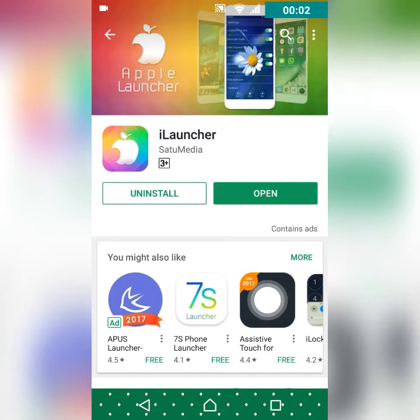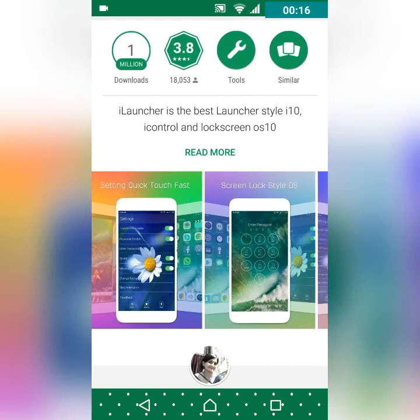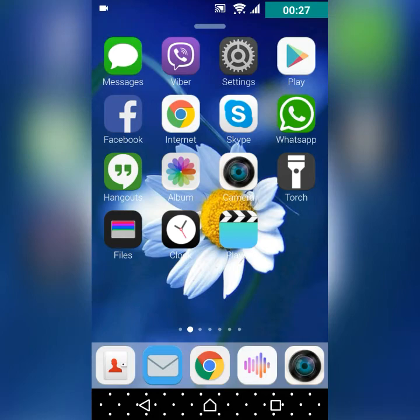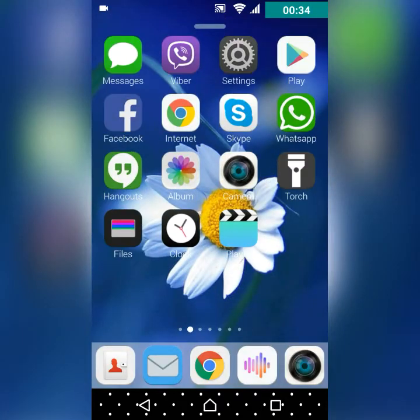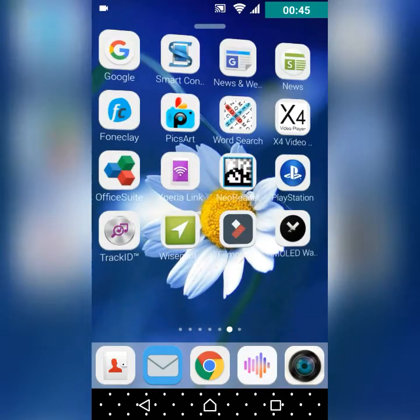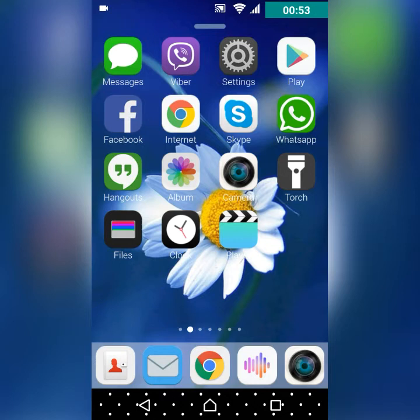At number five we have i Launcher — who can forget the Apple launchers, and half of you are here just for that. This is an Apple-style launcher, as you can tell by the name. I don't like these launchers a lot because I find Apple's layout confusing with all the apps laid out like that. It does look a bit like Apple, with lock screen options and so on, but it's not that great a launcher for me personally.